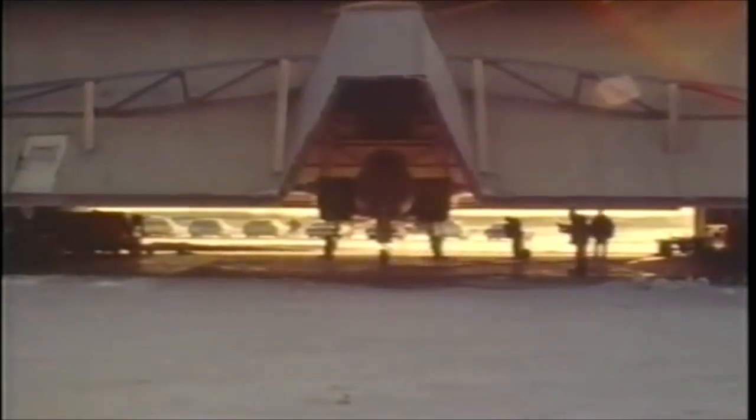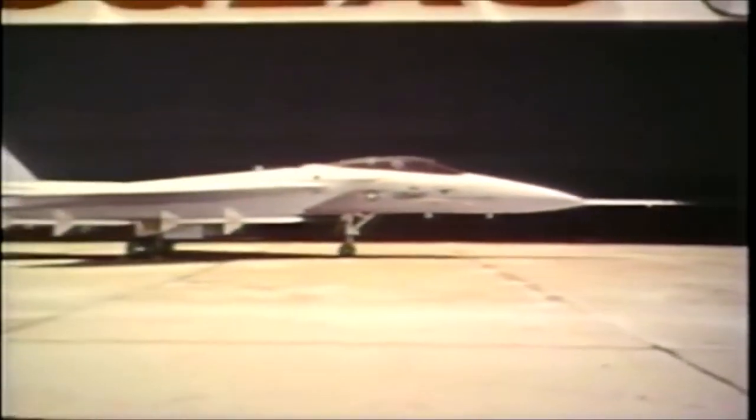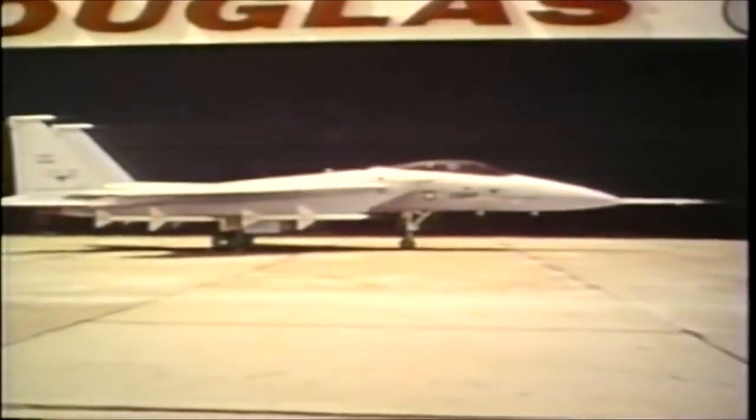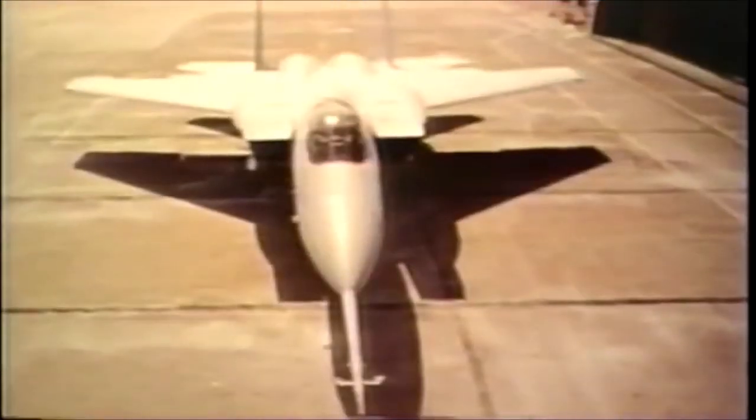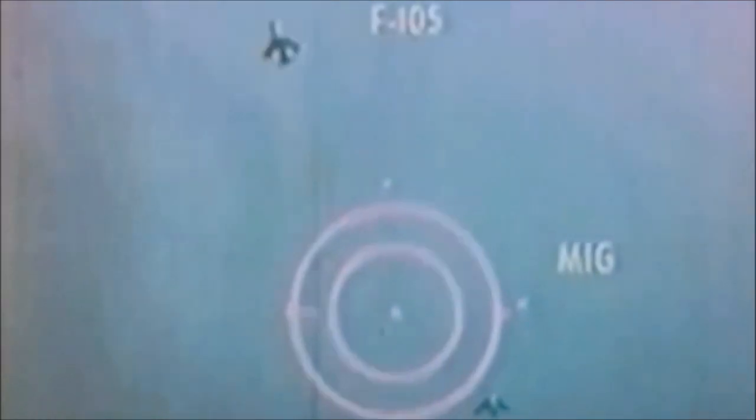The McDonnell Douglas F-15 Eagle is legendary in the annals of fighter aviation. With an air-to-air combat record of 104 kills to no losses, the Eagle is unrivaled in its legacy. Designed during the Cold War as part of the U.S. Air Force's FX program, the Eagle would ultimately take the lessons of Vietnam and learn from them.